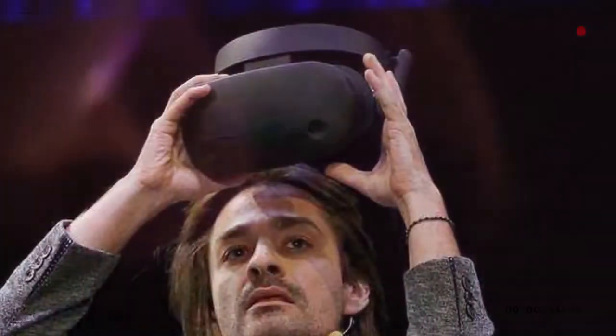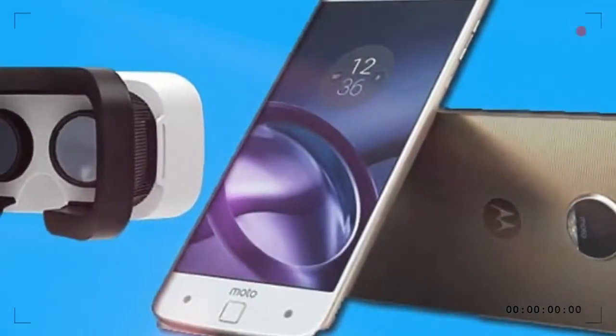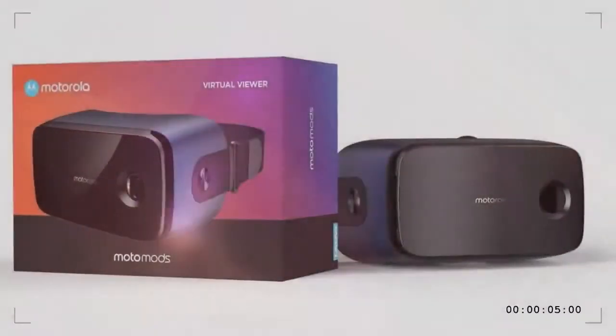Of the wild assortment of Moto Mods brought to market, there's one that's been sorely missing from the lineup: a virtual reality headset. But we're hearing today that Motorola is reportedly set to release one soon, called the Virtual Viewer Moto Mod.